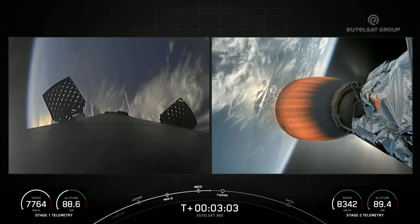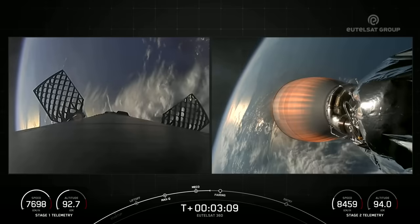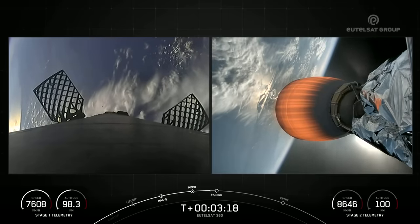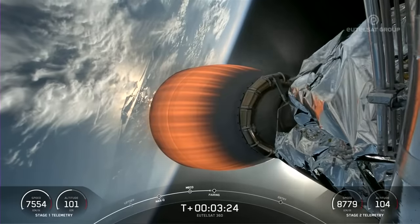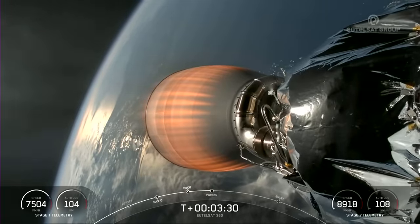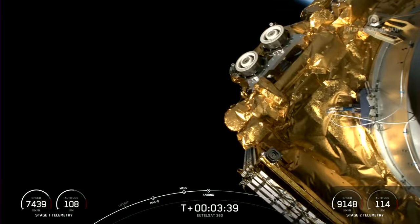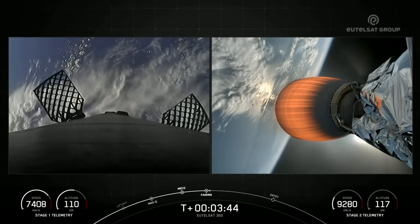Coming up in about 30 seconds, we'll have fairing separation. The fairings are currently attached above the second stage and they will be jettisoned away and fall back to Earth. Fairing separation confirmed. As a reminder, we'll be attempting to retrieve these fairing halves today once they fall back to Earth with our recovery vessel, Bob.